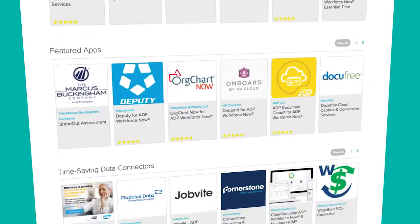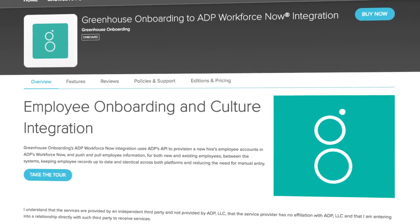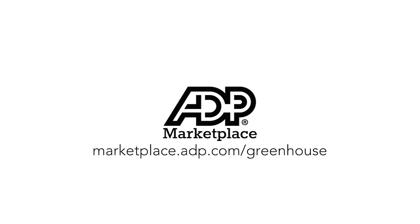ADP Marketplace is an online storefront where clients can create their own highly customized, yet fully integrated HR ecosystem for their company. To learn more, visit Greenhouse on ADP Marketplace at marketplace.adp.com/greenhouse.